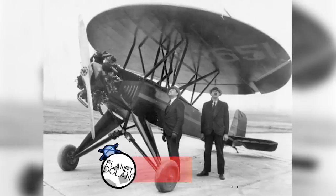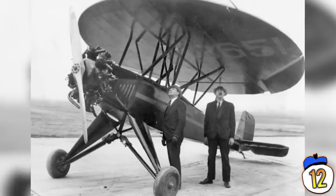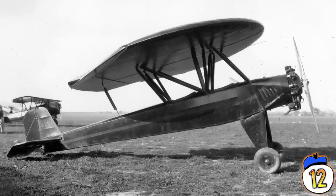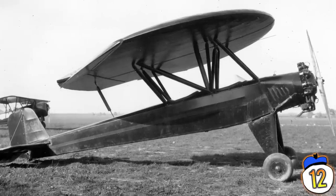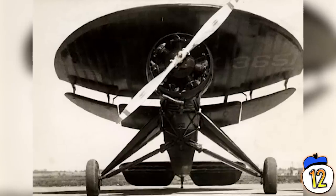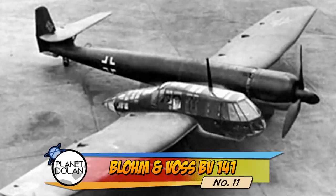Number 12: Nameth Parasol. The Nameth Parasol was another aircraft that never made it past the prototype stage, but its test flight showed it to be rather impressive. During the test flight, the pilot stalled the engine in mid-air, letting the large circular wing on top take over the steering. This allowed him to glide it to a soft, parachute-like, near-vertical landing. Despite the plane working as advertised, it was never mass-produced.